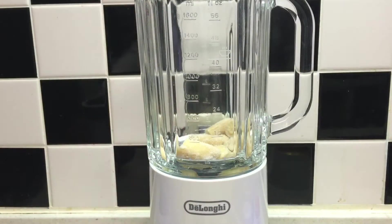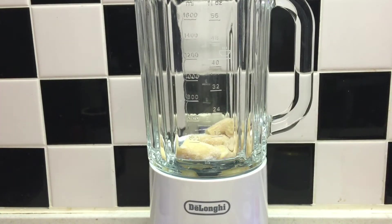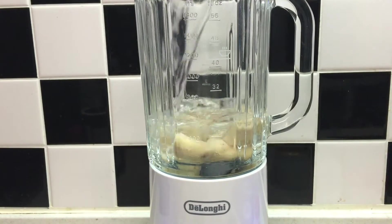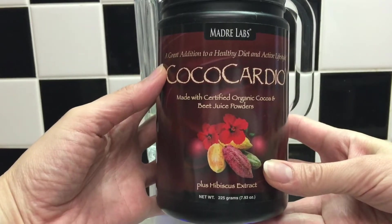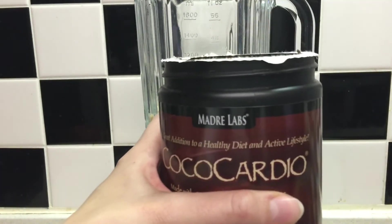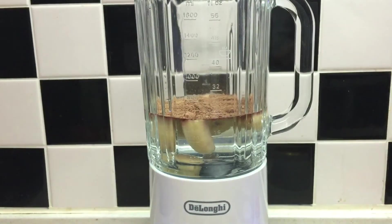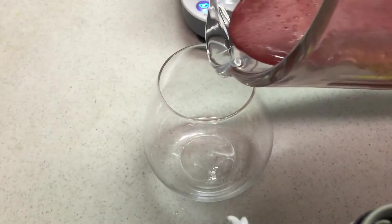To make the cocoa cardio shake, I have one frozen banana placed into the blender, 500 mils of cold water, and to that I'm just going to add two scoops of the cocoa cardio powder — which is 7.5 grams per scoop, so 15 grams total. And that's it. I'm going to give this a whiz and we're ready to go.